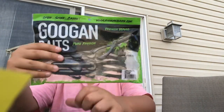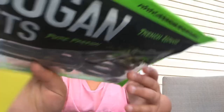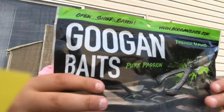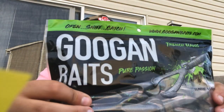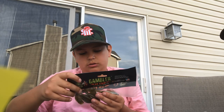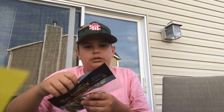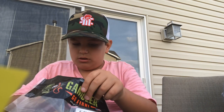Next up I have some Trench Hogs in bama bug color — these are huge, like really massive. No bass in our pond will probably eat these. I've gotten one fish on the black and blue one; Landon's gotten one fish too. There are probably over a hundred bass in that pond though. We're gonna go fishing pre-spawn and try to catch the mama bass.